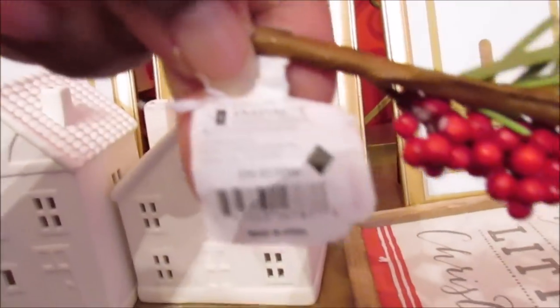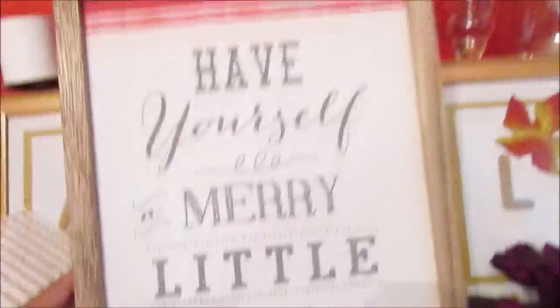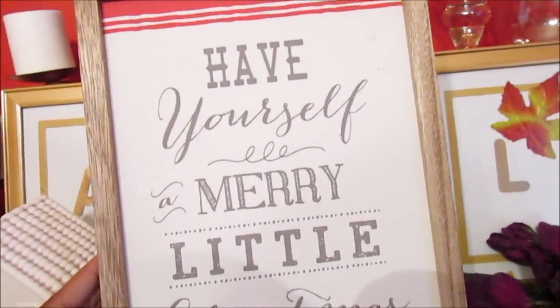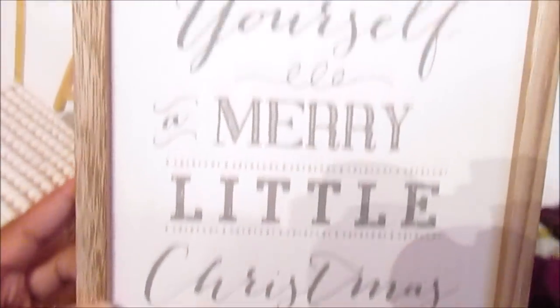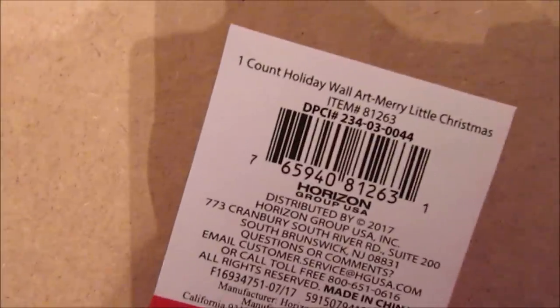I did pick up another holly branch berry, and the number for this one is two three four zero three zero zero eight six. My camera's not focusing because I don't have it on auto. I also got the 'Have Yourself a Merry Little Christmas' sign — I'm not sure if they had it the first time. When I saw it hauled somewhere or on Instagram I was like I want this. It was the only one left and it was three dollars.